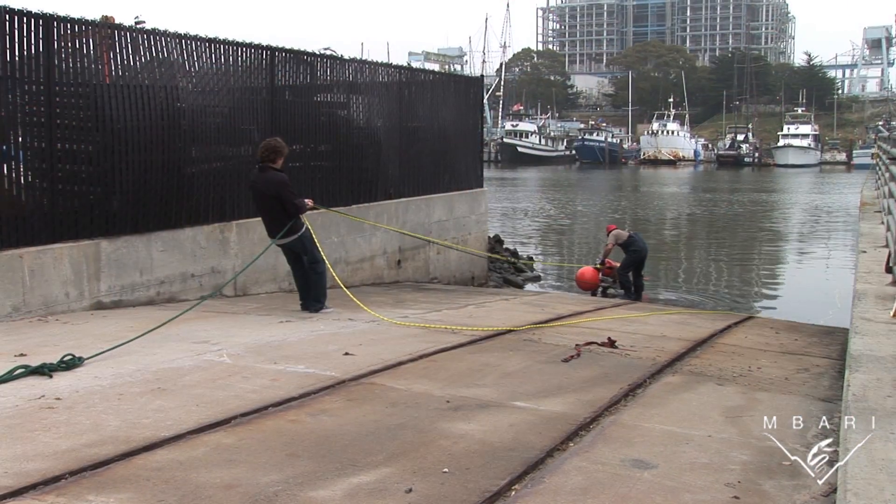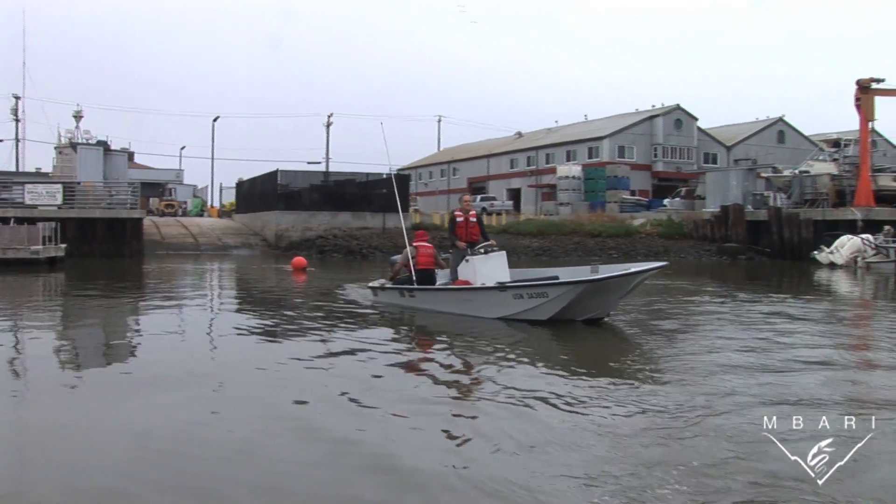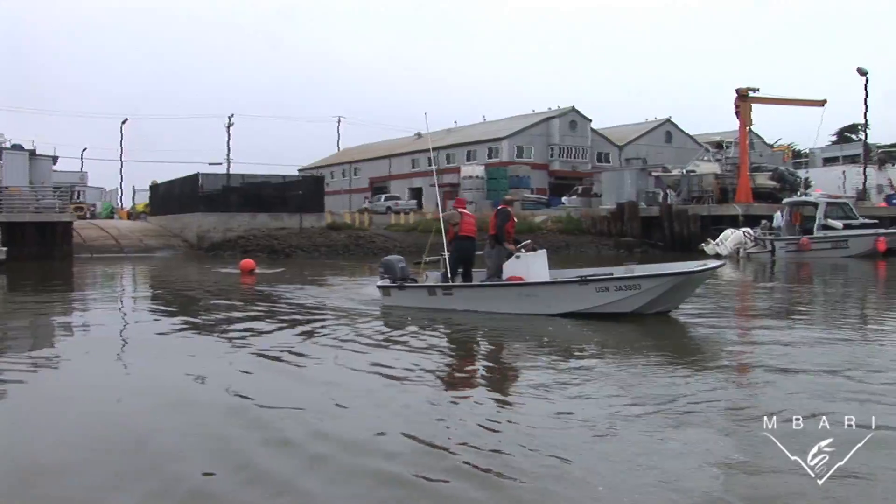Unlike existing AUVs, Tethys can travel rapidly for hundreds of kilometers, hover in the water for weeks at a time, and carry a wide variety of instruments.